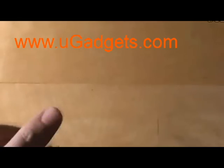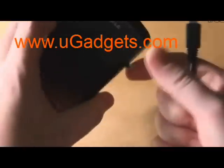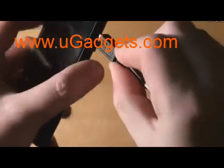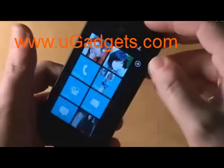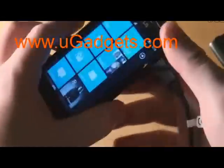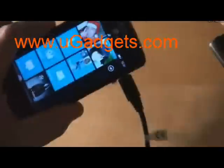But the LG Optimus 7 is something different. Now, I don't know if other Windows Phone 7 devices do the same, so if you have a Windows Phone 7 device and you can try this out, just let us know. Plug it in like this. Turn the screen on. As you can see, it's currently charging. And let's try to take the battery out like this.